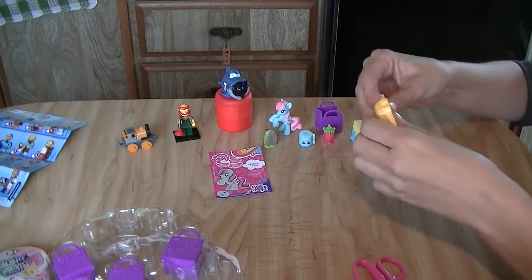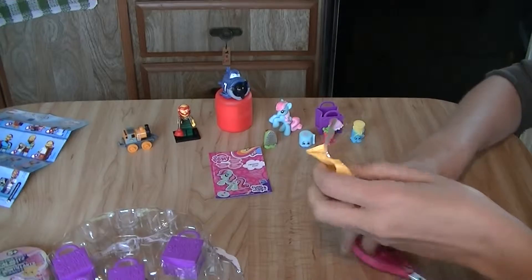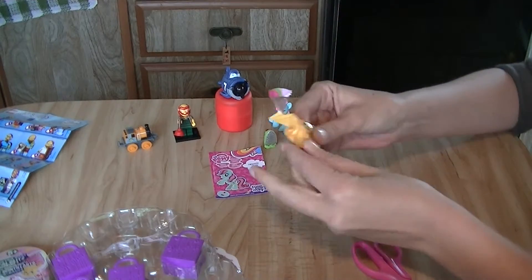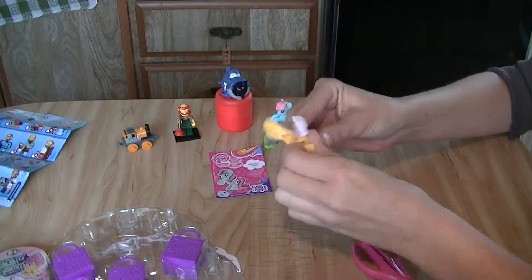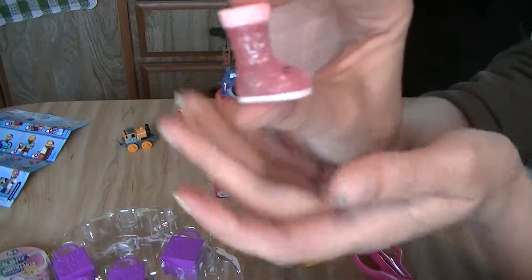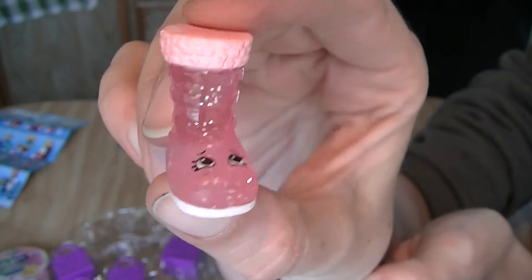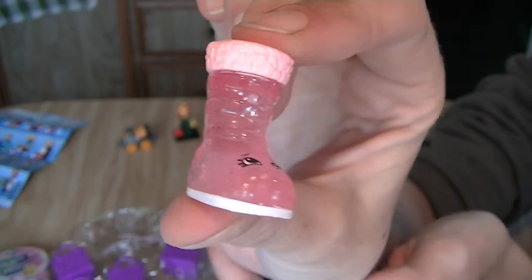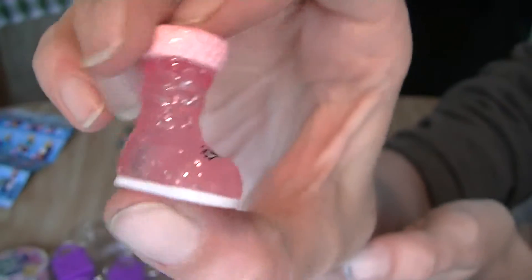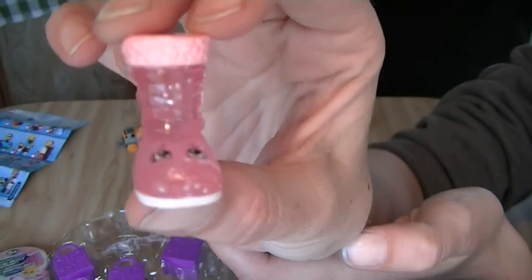Let's open our blind bag. Who did we get? It's Cute Boot! And she is an ultra rare because she's sparkly and see-through — clear. Oh, she's just so adorable!